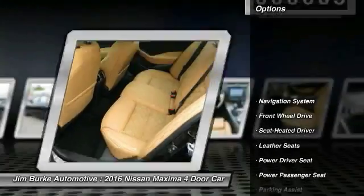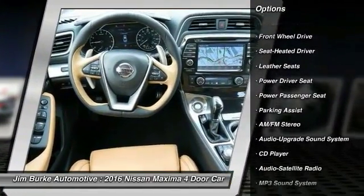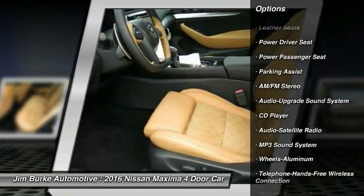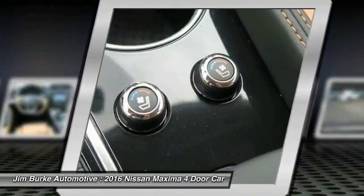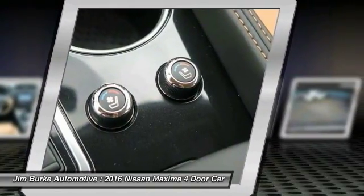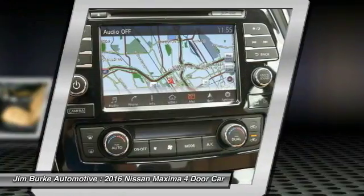Here are some of this vehicle's great options: traction control, anti-lock braking system, power passenger seat, navigation system, Bluetooth wireless data link for hands-free phone, HomeLink garage door opener, air conditioning, power steering, aluminum wheels, and cruise control.